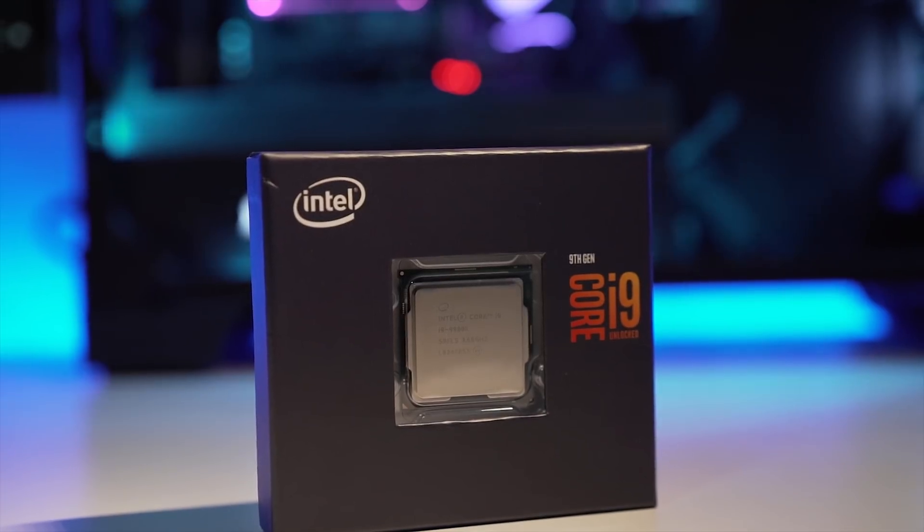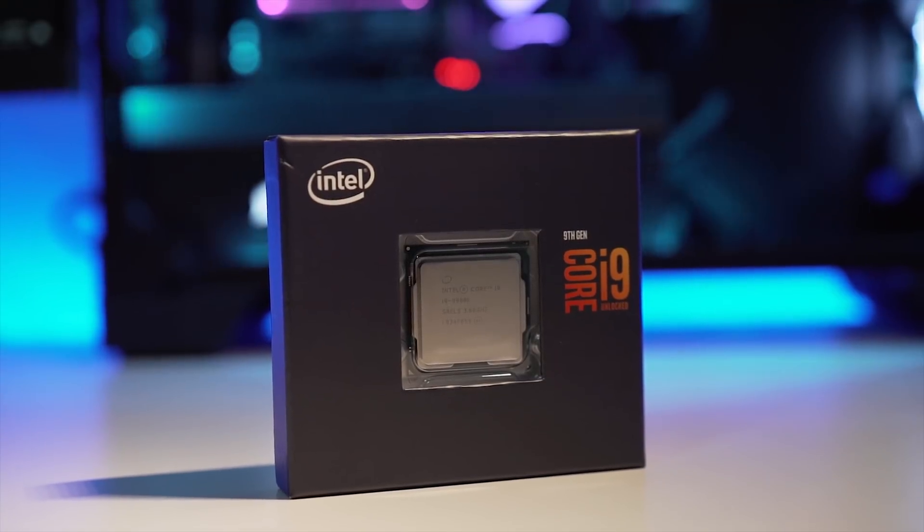Much like the eighth generation Core processors, the new ninth generation is built on the same 14 nanometer manufacturing process that has been around since Skylake, albeit updated and refreshed. This also means it includes the same 16 PCIe lanes and socket 1151 compatibility. This CPU will work on existing Z370 motherboards with a BIOS update and of course the all-new Z390 platform as well.